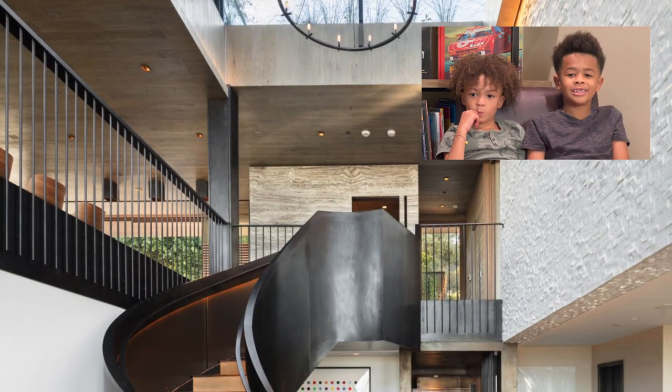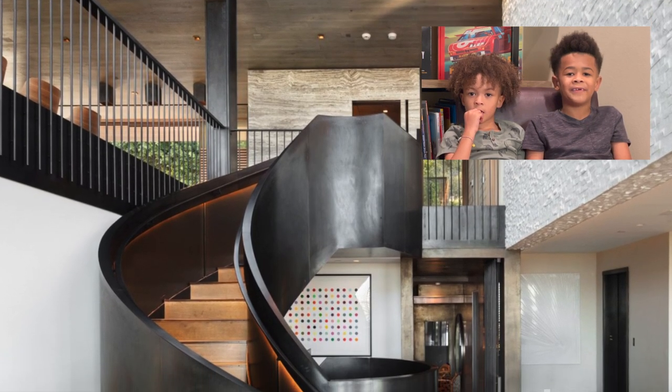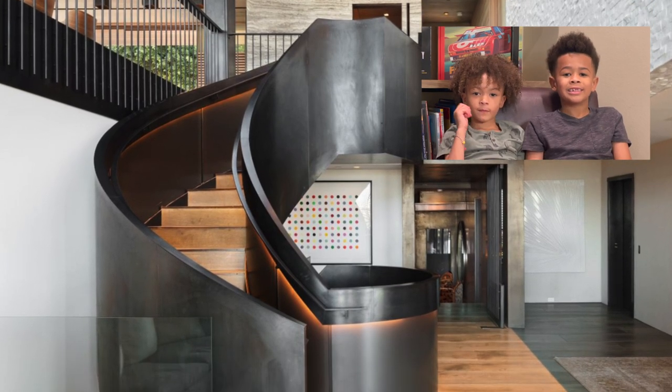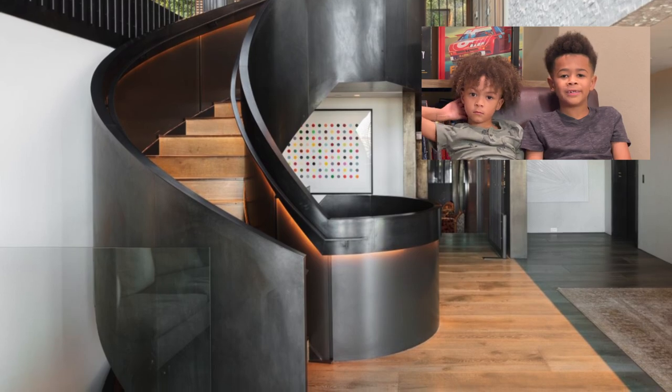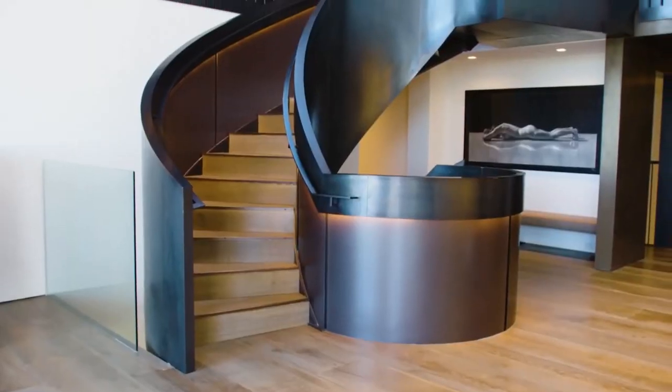Why I like this spiral staircase is because the railings are perfect for babies so they won't fall through, and it goes all the way around to the third level and it's perfect for sliding down from the top. Yeah, it looks like a slide.